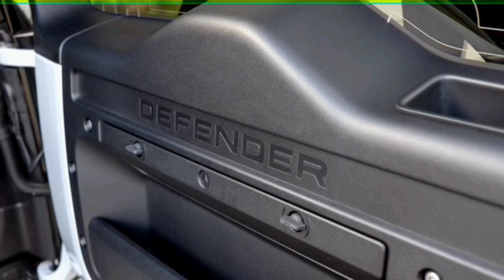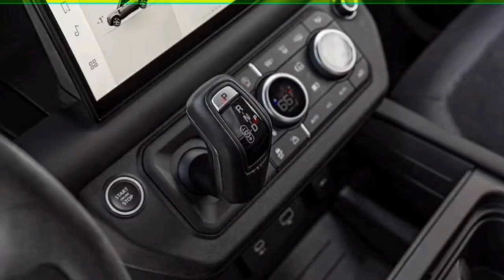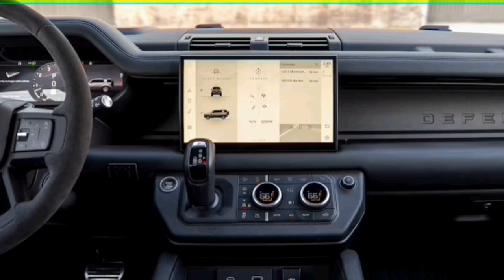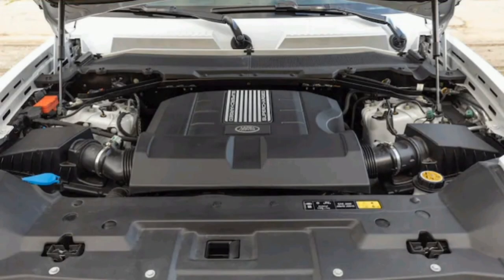Sliding into the driver's seat, you notice the same well-appointed cabin that has graced the current-generation Land Rover Defender since its introduction in 2020. The interior design exhibits plenty of character through the use of exposed bolt heads, contrasting colors, soft-touch materials, and real metal finishes. We especially appreciate the copious amount of storage available in various slots, cubbies, and nooks spread throughout, though we inadvertently dropped items into the void of the center console on several occasions.